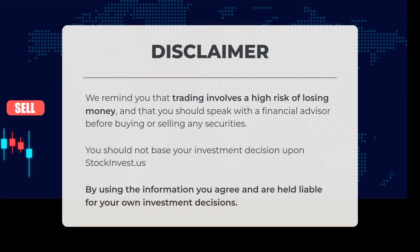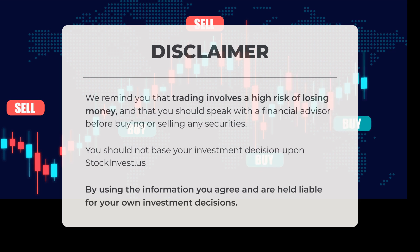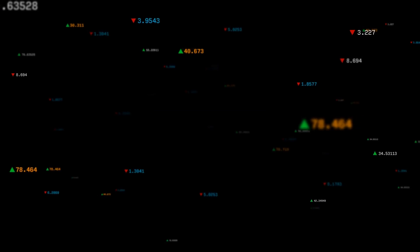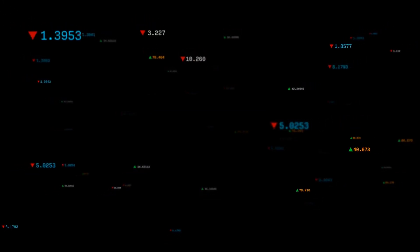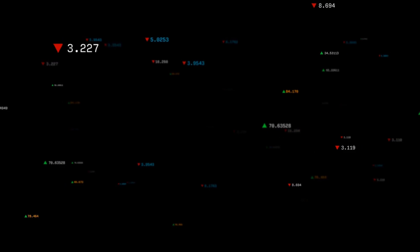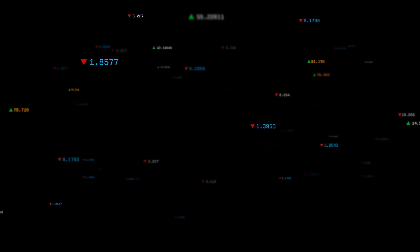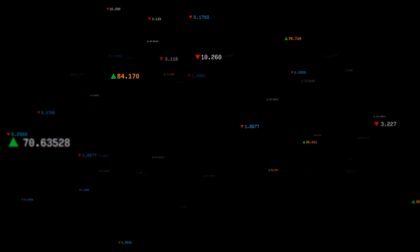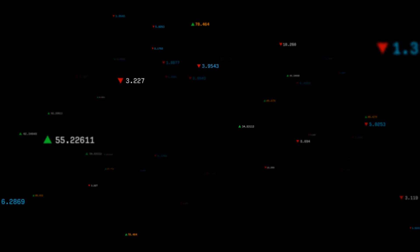We remind you that trading involves a high risk of losing money and that you should speak with a financial advisor before buying or selling any securities. You should not base your investment decision upon StockInvest.us. By using the information, you agree and are held liable for your own investment decisions. This is our current view of the stock — do you agree or disagree? Comment below and share your thoughts. What is your target for the Exchange Traded Fund? Remember to like and subscribe. We wish you successful trading and have a beautiful day, with regards from all of us here at StockInvest.